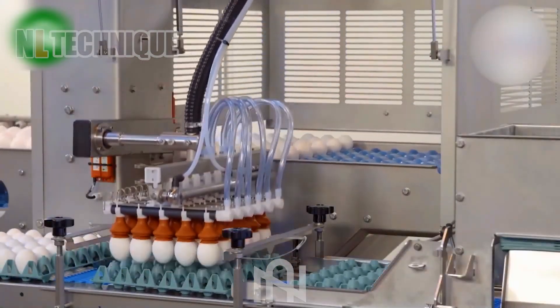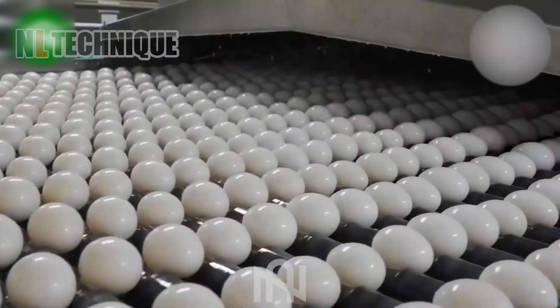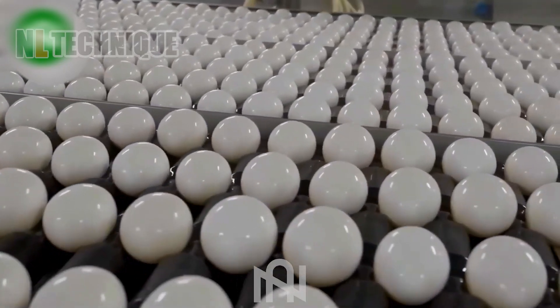After harvesting, eggs are transported to the factory. A machine with suction cups picks up the eggs quickly and gently to wash before distributing them to the market.